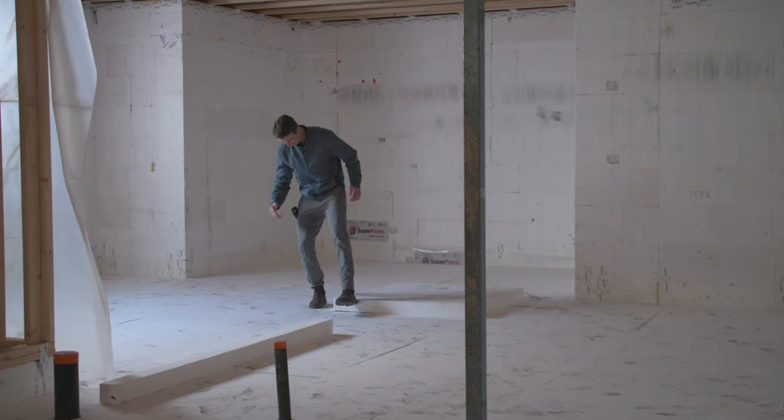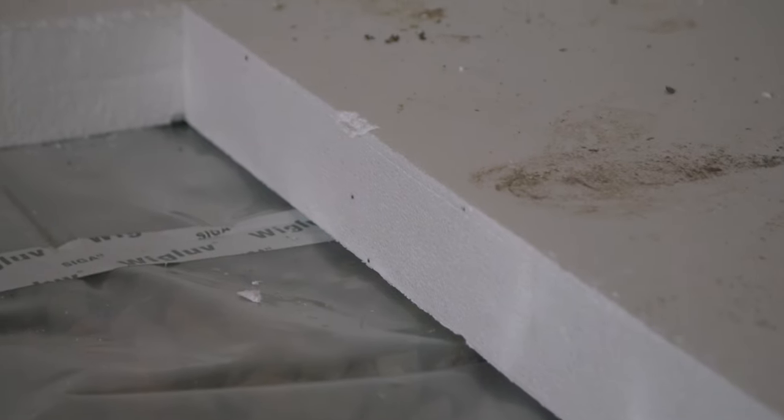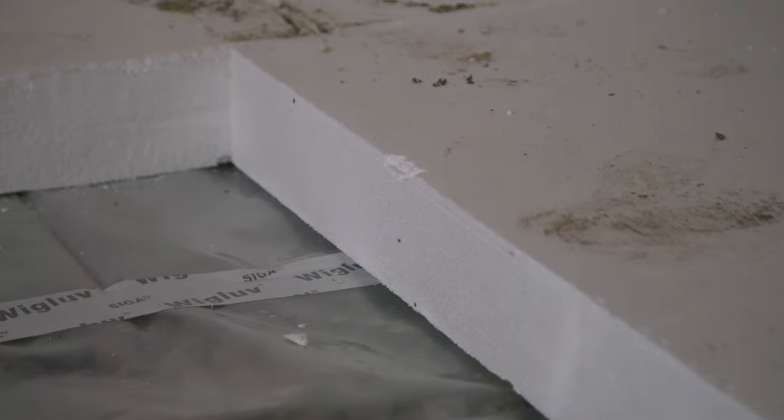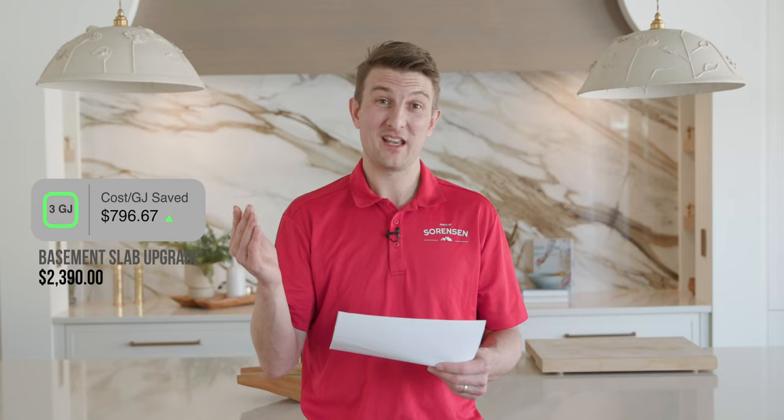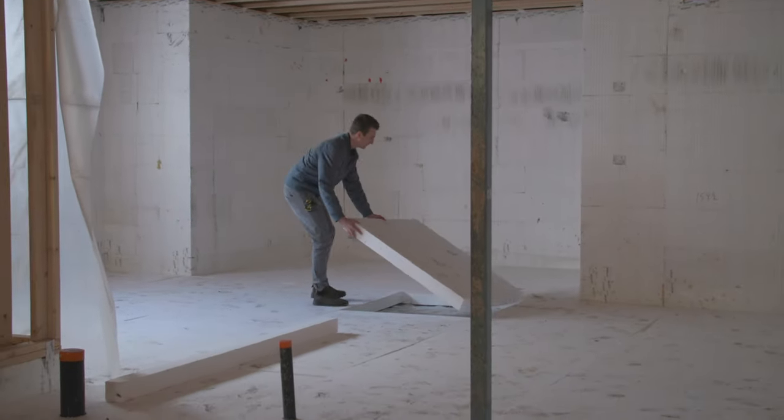Our next assembly is our basement slab. We did four inches of XPS with a 10-mil vapor barrier underneath it all, taped together with high-performance tapes. The reference code-built version only has a vapor barrier underneath with no insulation. Going from the code-built version to our Net Zero version saves us three gigajoules, and the upgrade cost is about $2,300 — almost $800 per gigajoule. That's one of our most expensive assemblies per gigajoule saved, but our basement slab is only exposed to temperatures below it which never really get below plus four degrees.